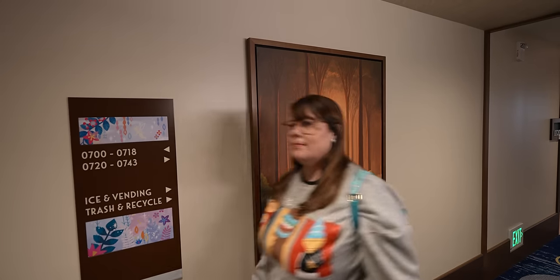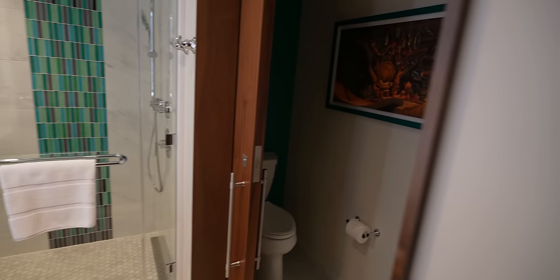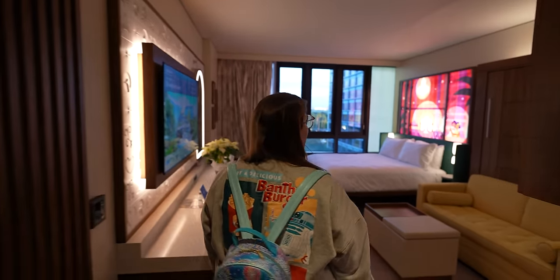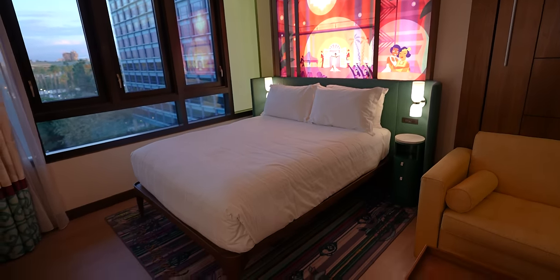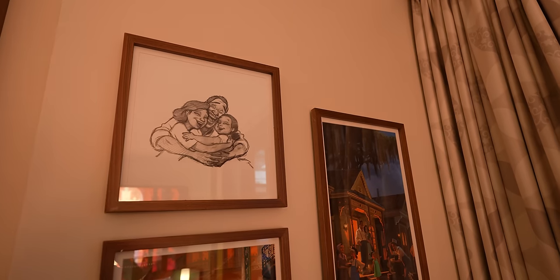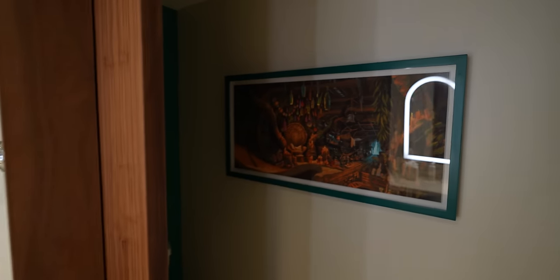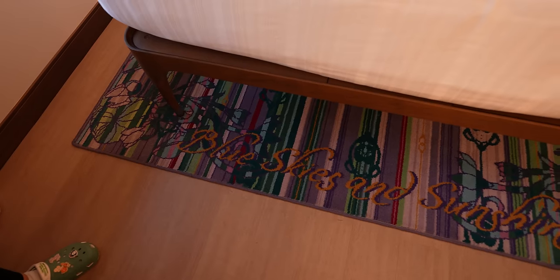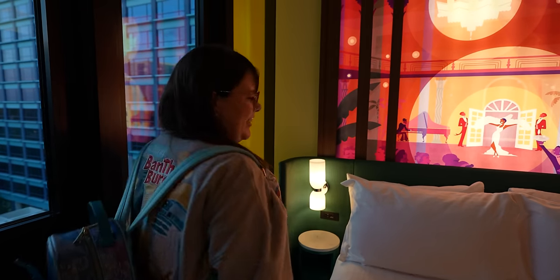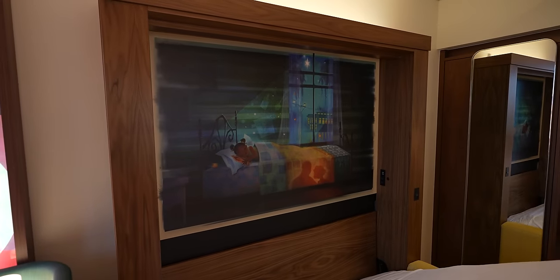Now we're going to get a tour of the deluxe studio, which is a little bit bigger. The bathroom feels about the same size as ours but has a private toilet. The headboard lights up — that's cool. They get a real bed and a pull-out bed. The view from here is amazing — you can see Mission Breakout and the Grand Californian. This room is Princess and the Frog themed with a similar color scheme to ours. The rug says 'blue skies and sunshine.' I like it — next time we'll have to stay in this one.